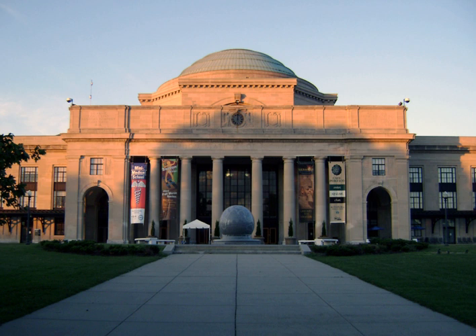The first purpose-built museum covering natural philosophy, opened to the public from 1683, was the original Ashmolean Museum, now called the Museum of the History of Science in Oxford, although its scope was mixed. The first dedicated science museum was the Museo de Ciencias Naturales, in Madrid, Spain.